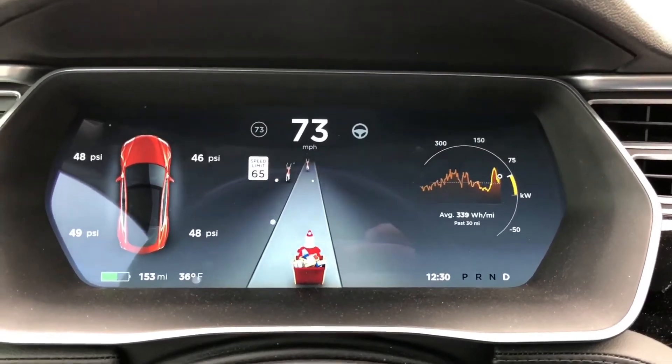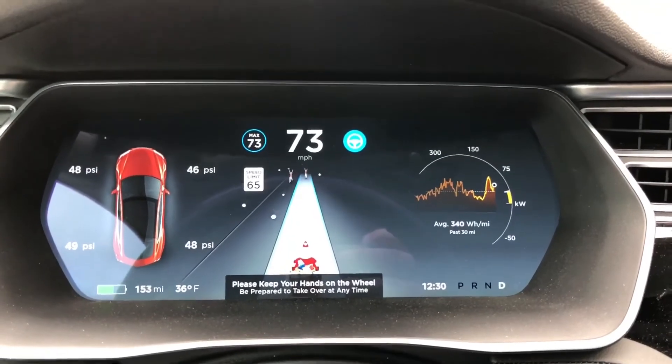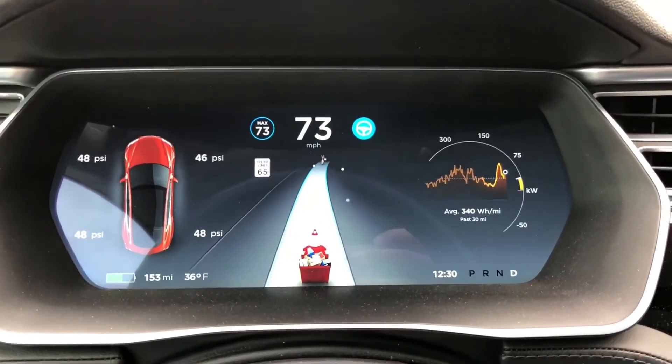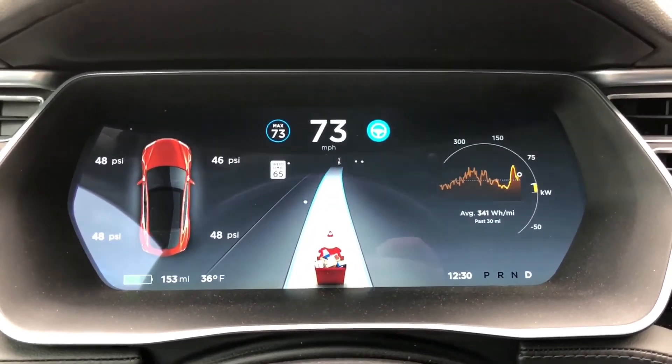Lastly, if you turn on autopilot, you get an icy road to go with the snow. Hope you enjoyed the 2017 Christmas Easter egg. Merry Christmas and a Happy New Year from Tesla Tidbits!